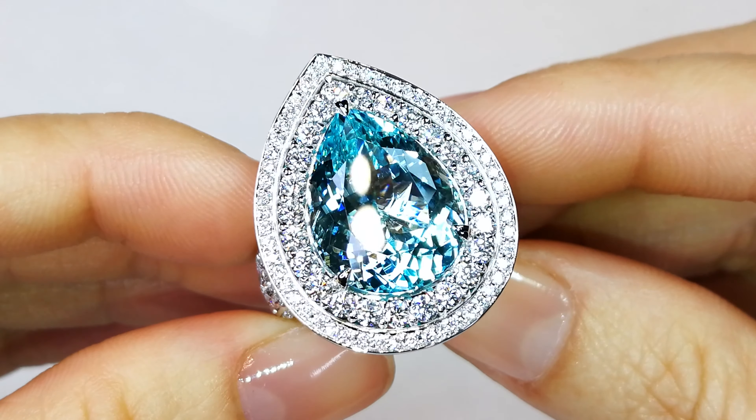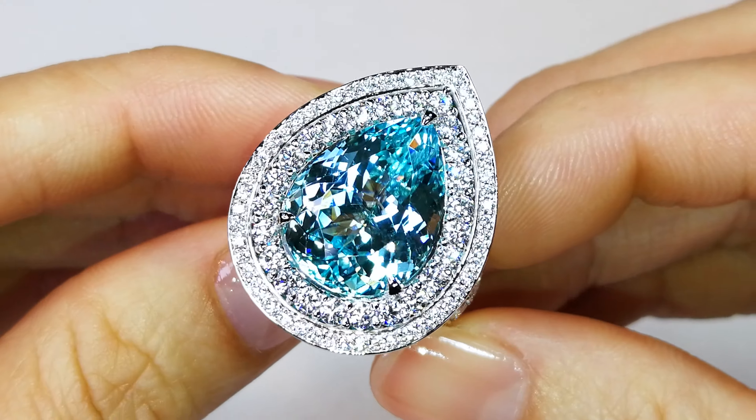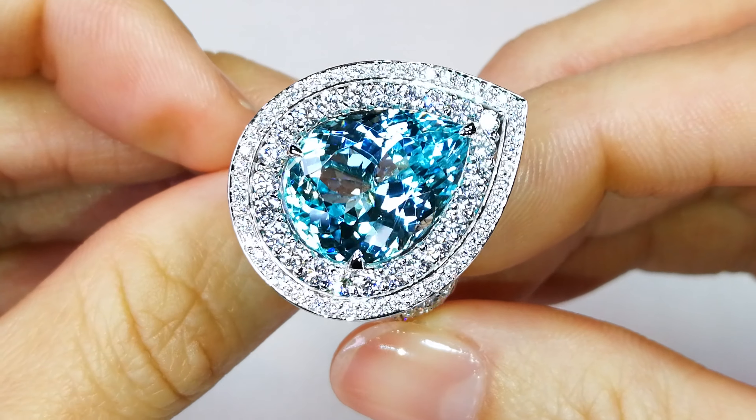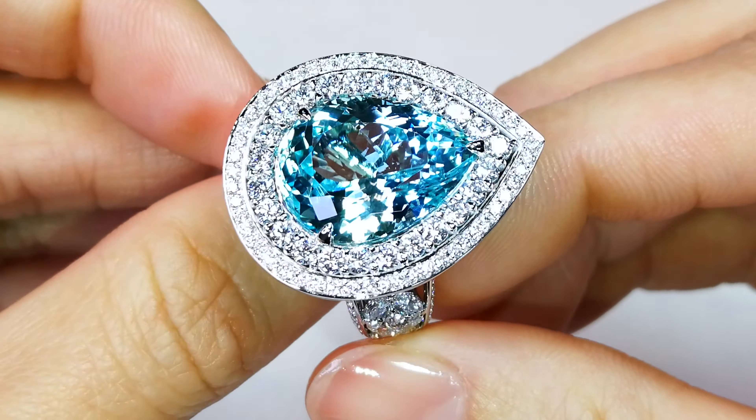If you look at Sotheby's recently, they were looking at a 90-odd carat Paraiba, clean as well, similar type of material. And they were estimating it was going to go for $20,000 to $30,000 a carat. Extremely rare material.